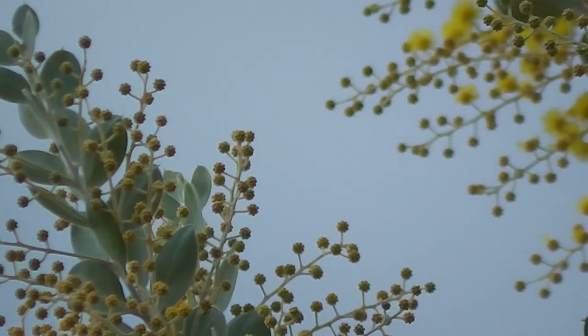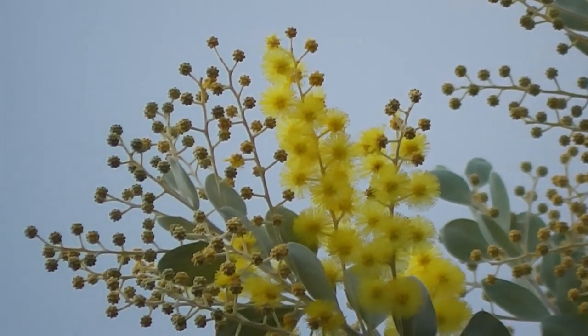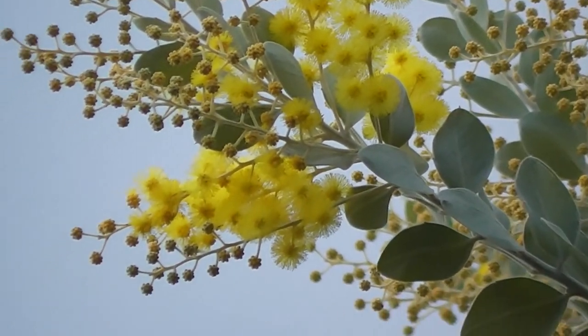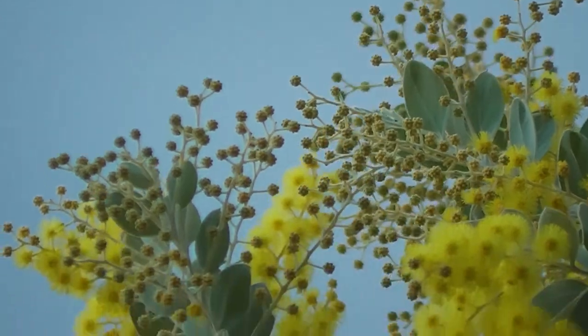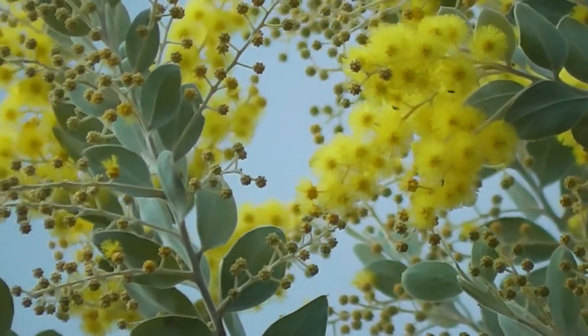That'd be a nice wallpaper design, wouldn't it? Look. Beautiful Acacia podocarpifolia. So golden.